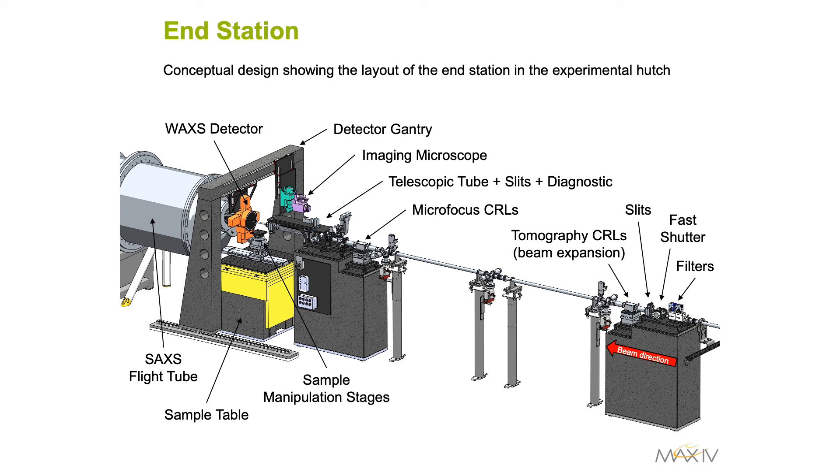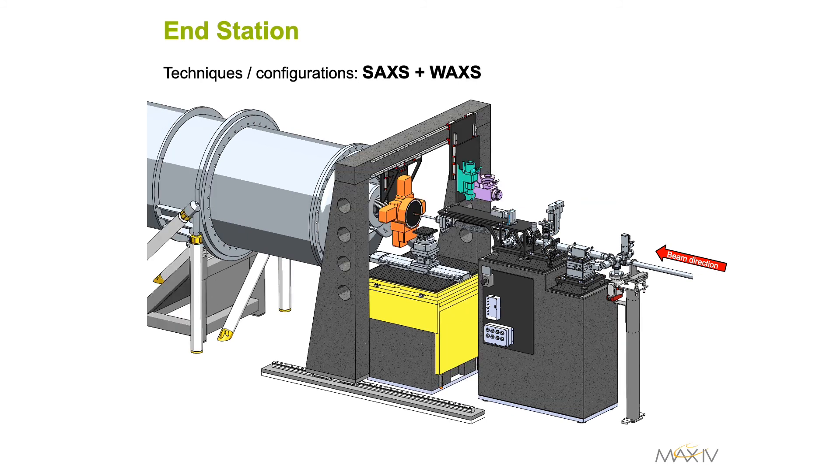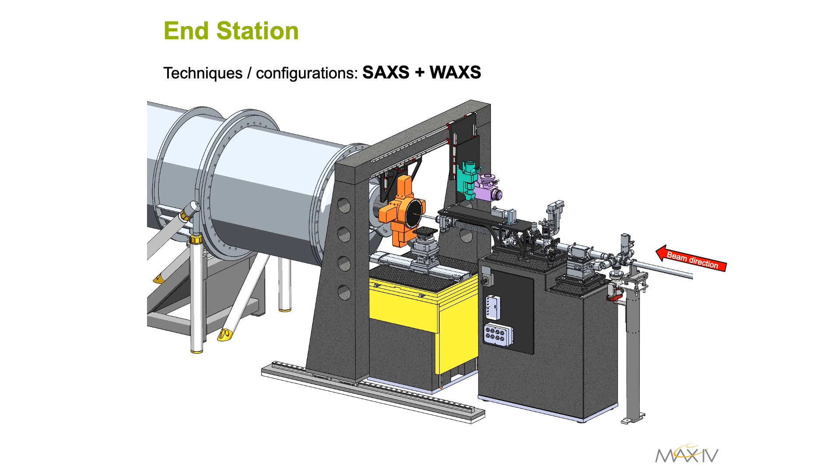The flexibility of the end station allows easy switching between configurations: small-angle X-ray scattering, small and wide-angle X-ray scattering, full-field X-ray tomography, and a combination of the two techniques.